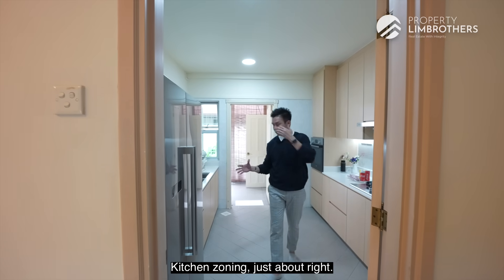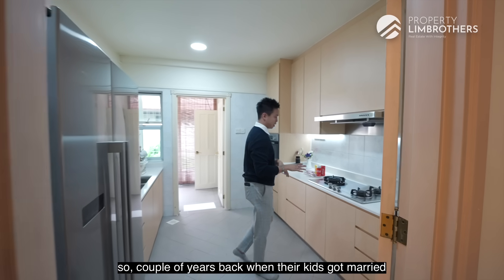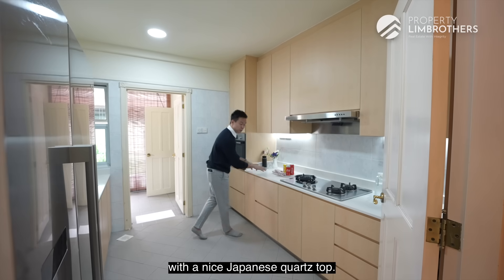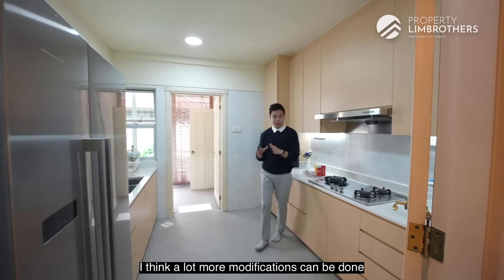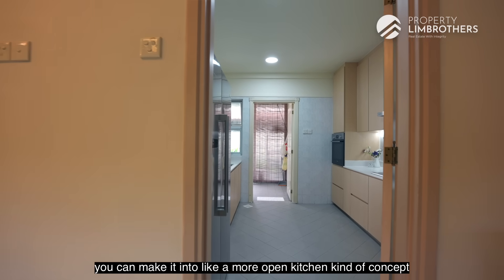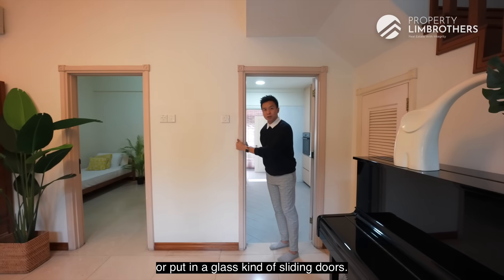Kitchen zoning is just about right — this is the default layout. A couple of years back when the kids got married, they did a bit of renovation, so what you're seeing here is a new kitchen cabinetry system with a nice Japanese quad stock finish. We like the width of this kitchen, and a lot more modifications can be done if you pump in about $200,000 to $300,000 for renovation. The walls here can be brought down to create a more open kitchen concept or add a glass sliding door.